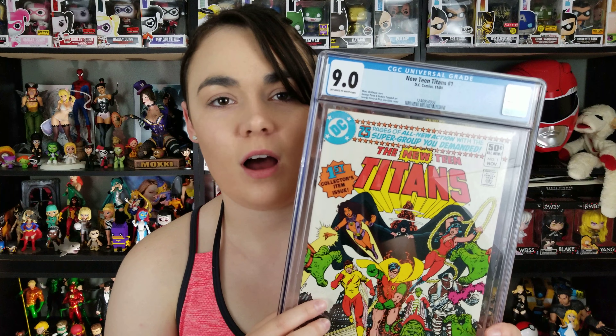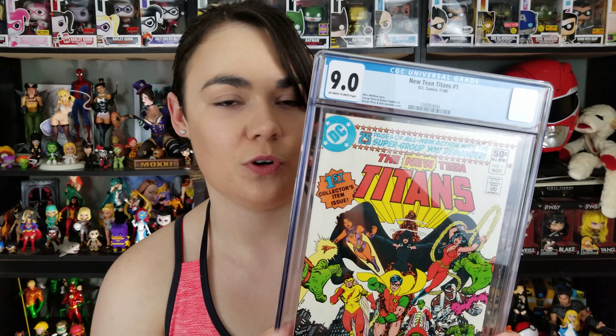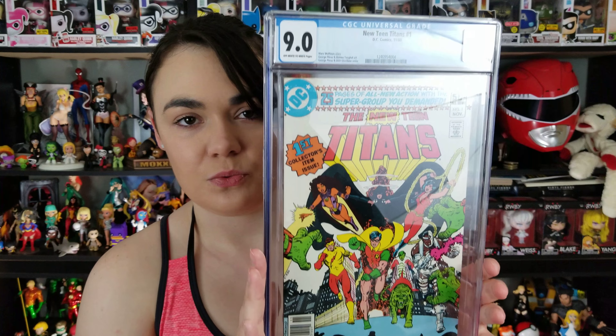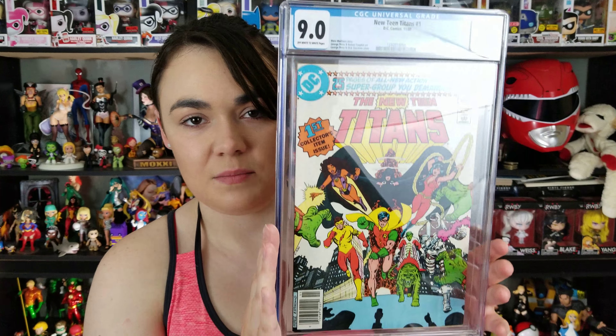Next, I love Teen Titans. Everyone knows this is, I think, my fourth copy of this — but my first CGC copy. It's the New Teen Titans Issue 1, and it's a 9.0. Definitely something I was really excited about to get slabbed. I do have a raw copy signed by George Perez and Marv Wolfman, but this is amazing. Just really happy to get this in my collection — it's definitely going to go on the comic wall.